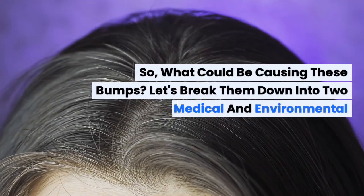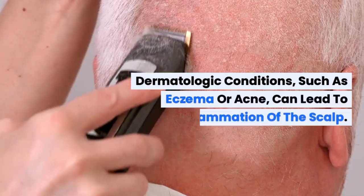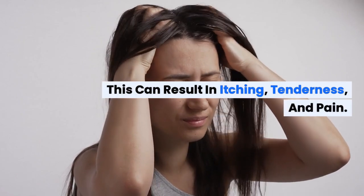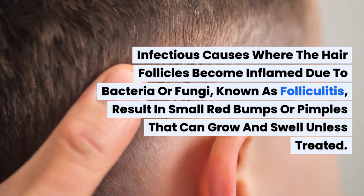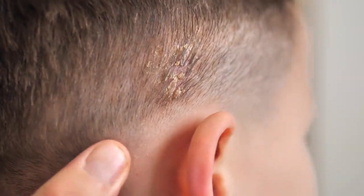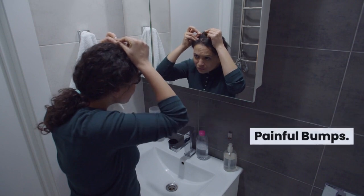So, what could be causing these bumps? Let's break them down into two categories: medical and environmental causes. Starting with medical reasons, the common culprits include dermatologic conditions such as eczema or acne, which can lead to inflammation of the scalp resulting in itching, tenderness, and pain. Infectious causes where hair follicles become inflamed due to bacteria or fungi — known as folliculitis — result in small red bumps or pimples that can grow and swell unless treated. Allergic responses to irritants like jewelry, soaps, and shampoos, embracing common allergens, can cause a collection of small, red, and painful bumps.